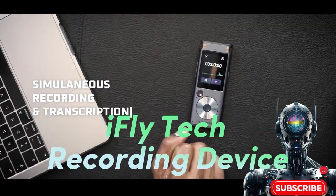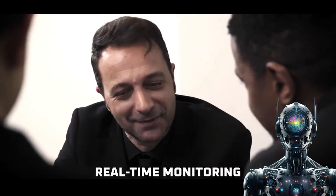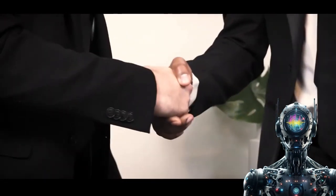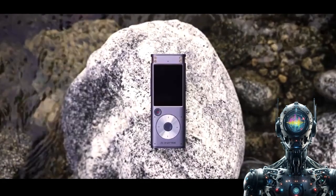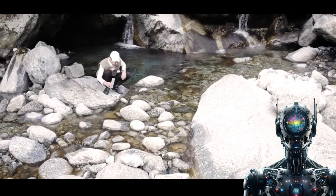Next we have the iFLEE Tech recording device. Capturing clear audio in different environments can be trickier than unscrambling porridge, but that's where the brilliantly simple iFLEE Tech recorder comes into play. For folks who need crisp recordings sans background static or ricocheting echoes, the iFLEE Tech is an elegantly simple solution.